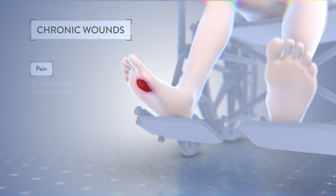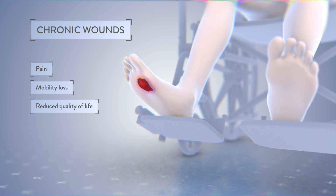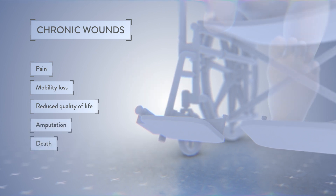Patients suffer from pain, mobility loss, and reduced quality of life. In severe cases, chronic wounds such as diabetic foot ulcers can lead to amputation and even death.